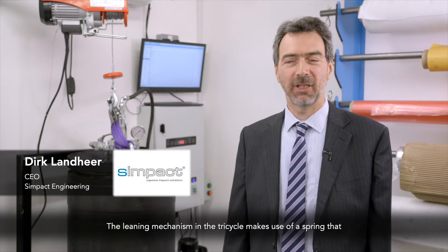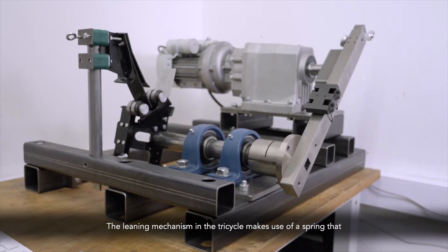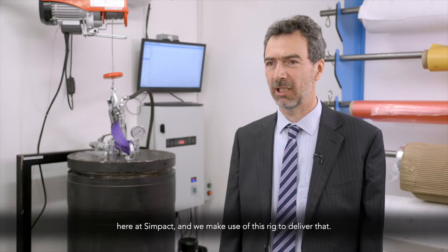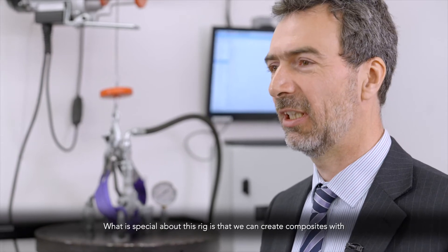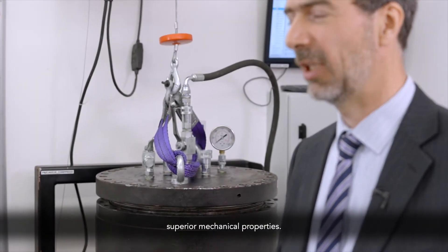The leaning mechanism in the tricycle makes use of a spring that counteracts your leaning torque, and that spring we are producing here at Sympact, and we make use of this rig to deliver that. What is special about this rig is that we can create composites with superior mechanical properties.